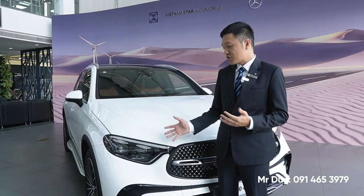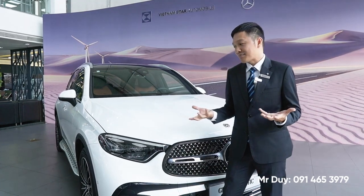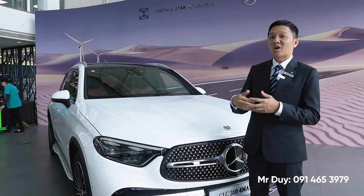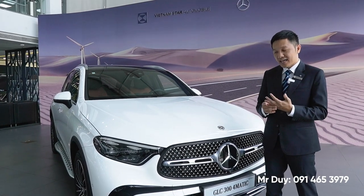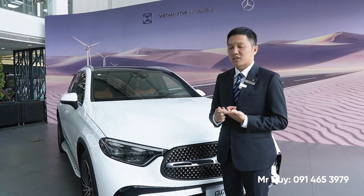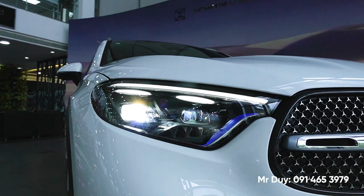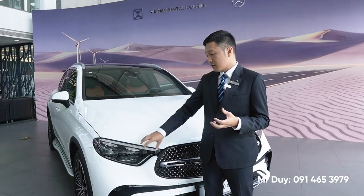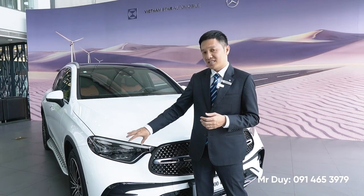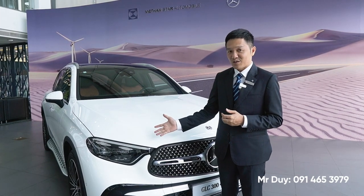Về phần đèn xe, GLC 300 phiên bản mới được trang bị đèn pha Digital Light. Phần đầu xe là một chi tiết rất nhiều người chú ý, thể hiện chiếc xe của chúng ta có đẹp hay không. Với đèn pha Digital Light này, bên trong mỗi cái đèn sẽ có 1,3 triệu tấm gương để hỗ trợ tăng cường khoảng sáng cũng như những tính năng khi lái trên đường. Đây là đèn hiện đại nhất của Mercedes-Benz hiện tại, được trang bị trên GLC 300.